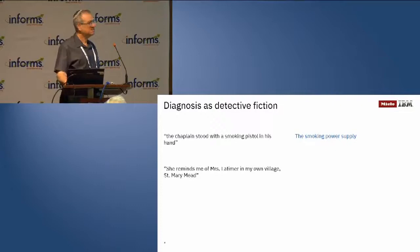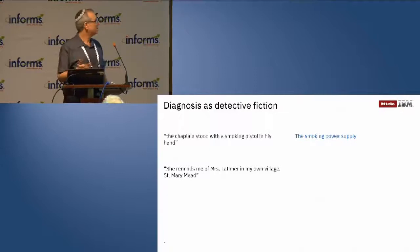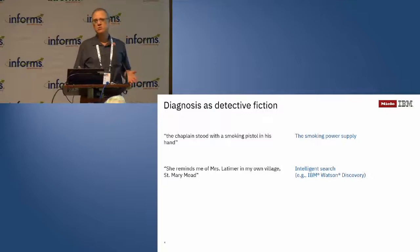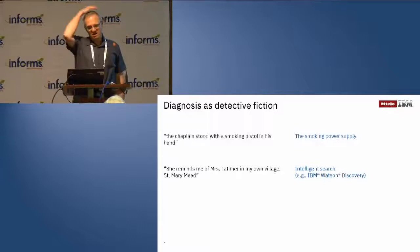Here's another genre — anybody recognize this one? Yes, exactly. This is Agatha Christie's Miss Marple, who solves mysteries by always being reminded of something she saw in her village. This corresponds to intelligent search. These days we have various kinds of tools that can ingest a lot of documents and then use various techniques to find the most similar documents to the problem you have. You describe your symptoms and ideally find a short list of documents, one of which will tell you exactly what the problem is and what to do.